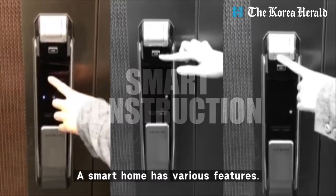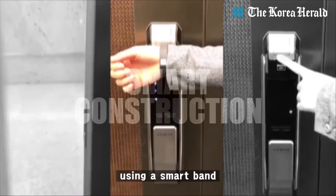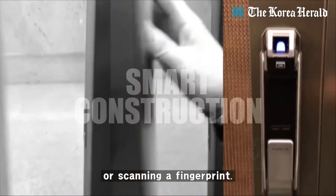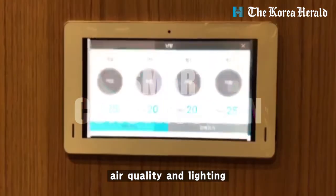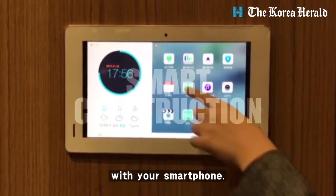A smart home has various features. You can unlock a door by entering a password, using a smart band, or scanning a fingerprint. You can also control the indoor temperature, air quality, and lighting, and even call up an elevator from anywhere with your smartphone.